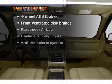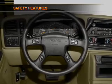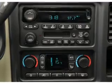If safety is a high priority, rest assured knowing that these top safety components are included. Front ventilated disc brakes, passenger airbag, and daytime running lights.